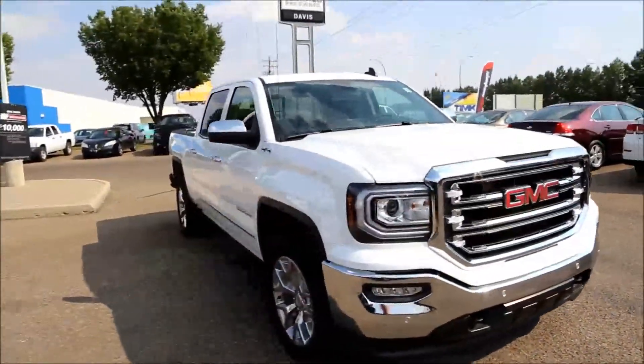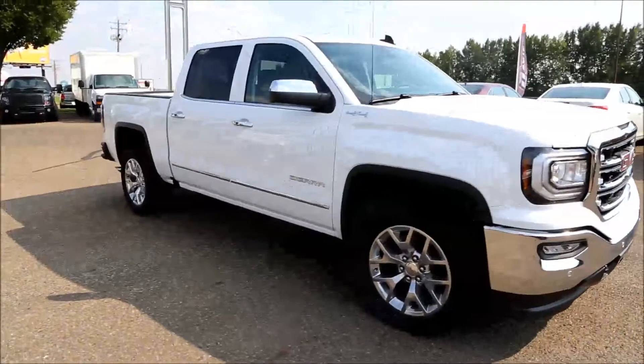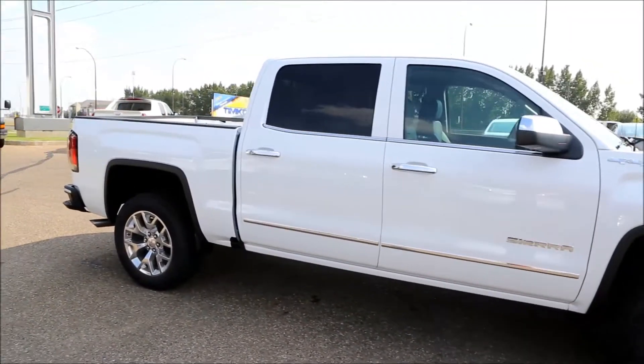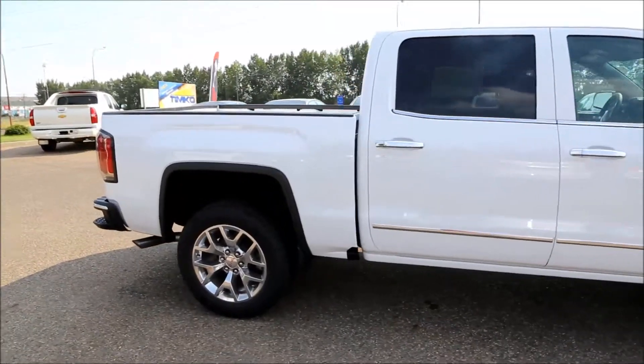Welcome to Davis Buick GMC here in Medicine Hat. Here we have a brand new 2017 GMC Sierra SLT 1500 in Summit White color.